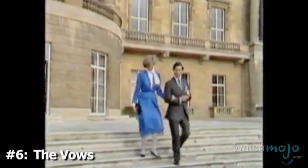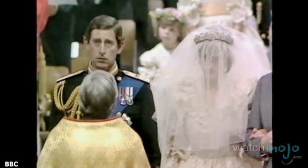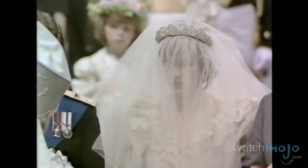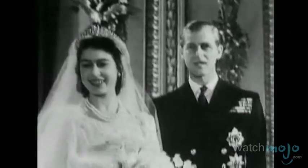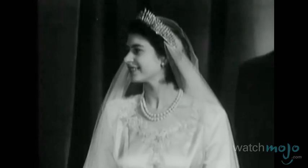Number 6: The Vows. Speaking of Diana, the princess was highly scrutinized by the media and even by the royal family throughout her life, maybe because she refused to conform to tradition. At her wedding to Prince Charles in 1981, she broke a royal wedding custom that dated back as far as the 17th century. Before Lady Di came along, royal brides had been expected to obey their husbands, or at least to say they would in their wedding vows.